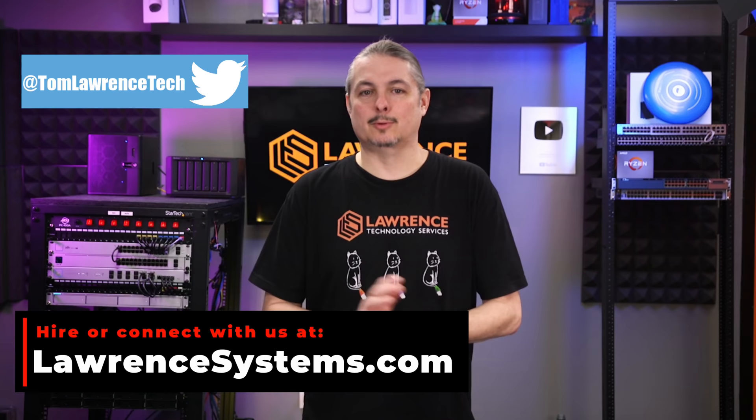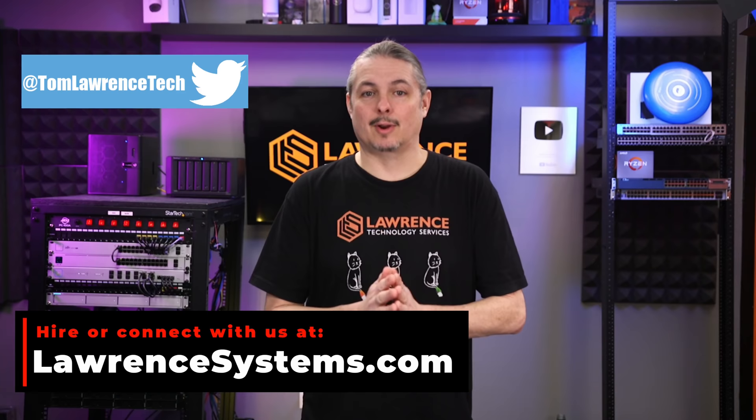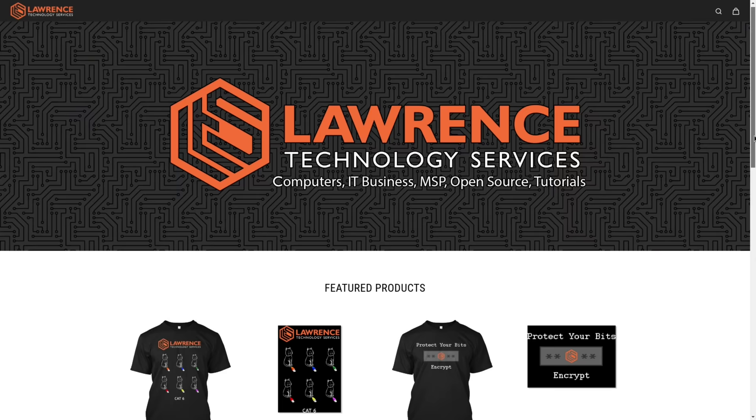Leave some comments below so I can get an idea of what knowledge gaps people have — a lot of my videos are driven by audience feedback. Links to everything are down below, including previous videos. If you want to interact with me and dive deeper, the forums at forums.lawrencesystems.com are a great place, or hit me up on Twitter. If you enjoyed this content, please give it a thumbs up, subscribe, and hit the bell icon. To hire for a project, head to lawrencesystems.com. There's also a YouTube join button and a Patreon page, plus affiliate links for deals and discounts.